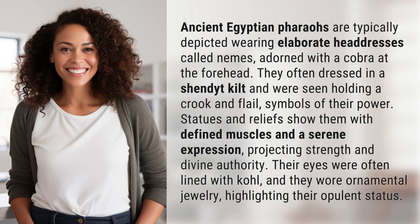Ancient Egyptian pharaohs are typically depicted wearing elaborate headdresses called nemes, adorned with a cobra at the forehead. They often dressed in a shendit kilt and were seen holding a crook and flail, symbols of their power.